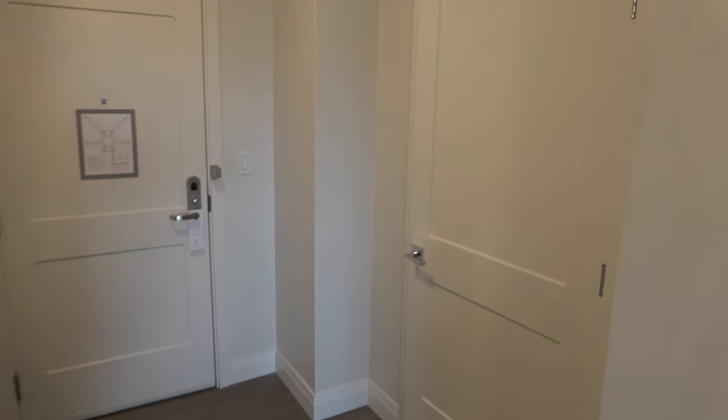Over here is your front door, and this is a closet.